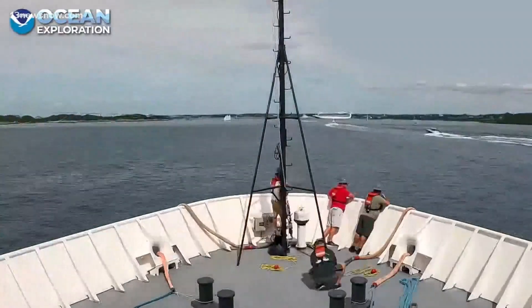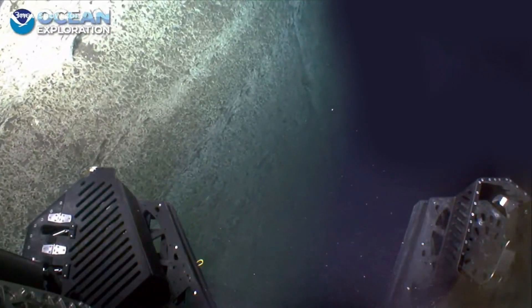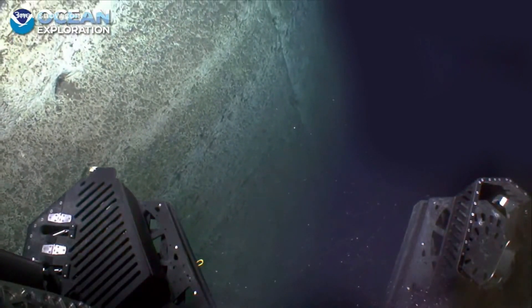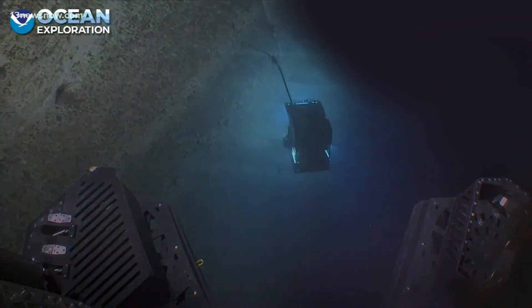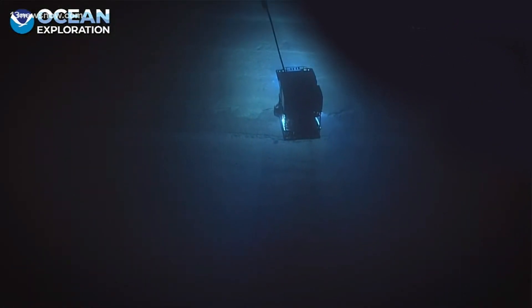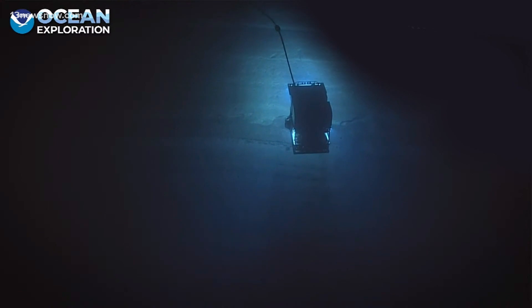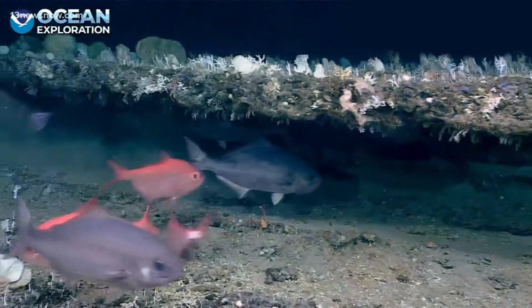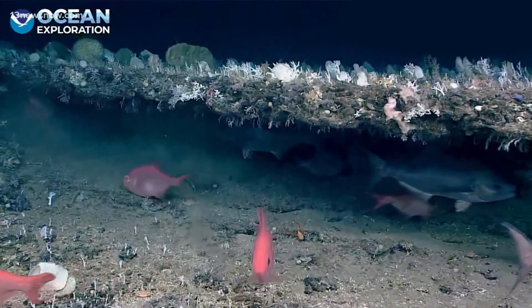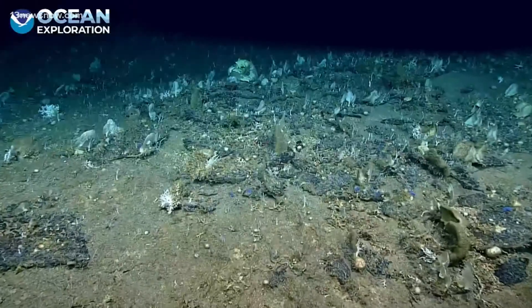The two-week expedition started last week and should wrap up by the end of this week. Part of the search also includes several stops at shipwreck sites all up and down the east coast between North Carolina and Rhode Island. Along with the photos and video, the team hopes to collect seafloor samples so geologists can get a better understanding of the seamount's origins, unraveling its mysteries for the first time.